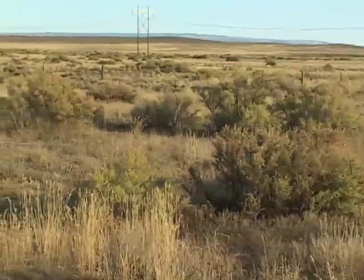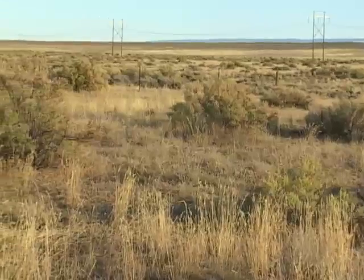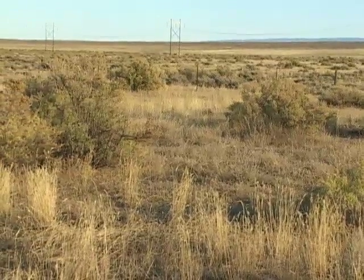Greasewood is thorny. It loses its leaves and appears dead in the winter. However, it starts to grow again in early spring and can reach a height of 7 feet or more.